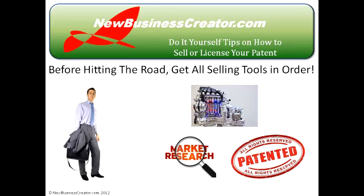Let's say you've got all your selling tools lined up — a registered patent, a working prototype, and a well-researched and thorough marketing report. Now you're finally ready to solicit licensees. What is the most effective approach?